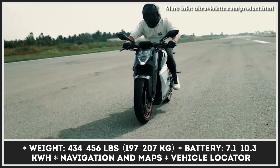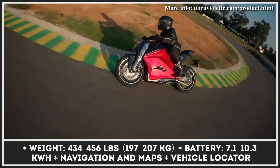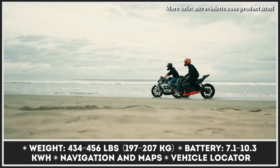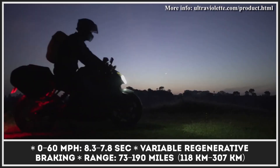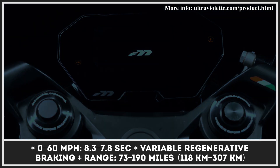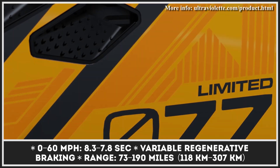Regardless of the powertrain option, you get an upside-down telescopic fork with a diameter of 41 millimeters, a rear monoshock with preload adjustments, hydraulic disc brakes with dual-channel Bosch ABS, a three-level regenerative braking system, and a park assist feature. Ultraviolet also prides itself on the superior connectivity of the bike and a smart user interface with a bright TFT display. To celebrate the first deliveries of this model, the brand announced a 77-unit limited-edition run.